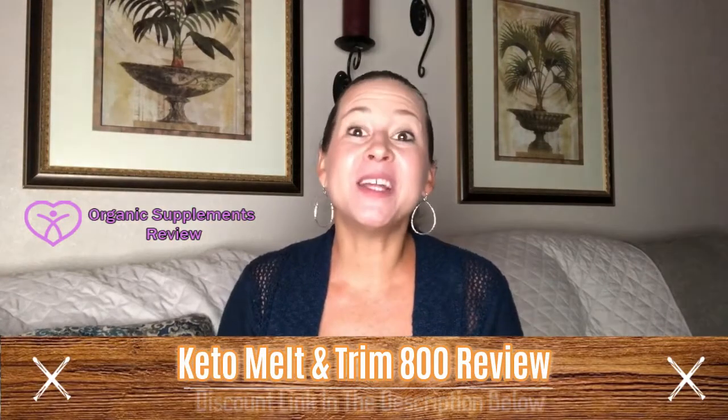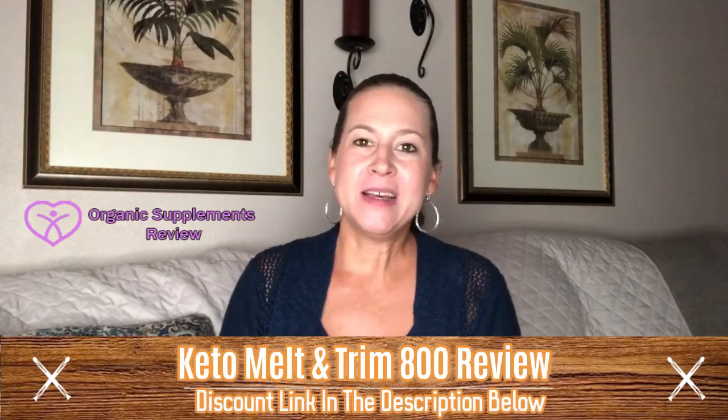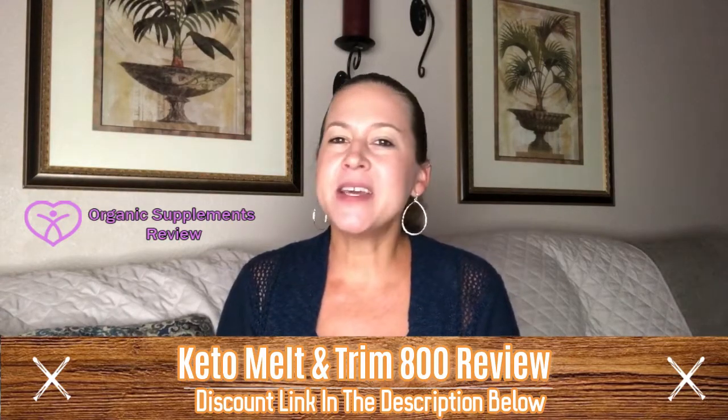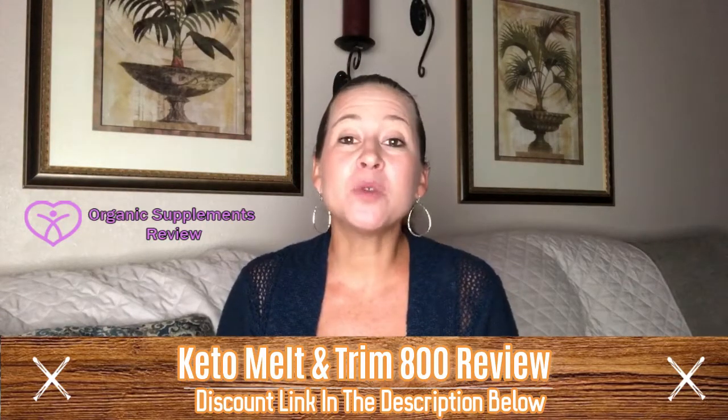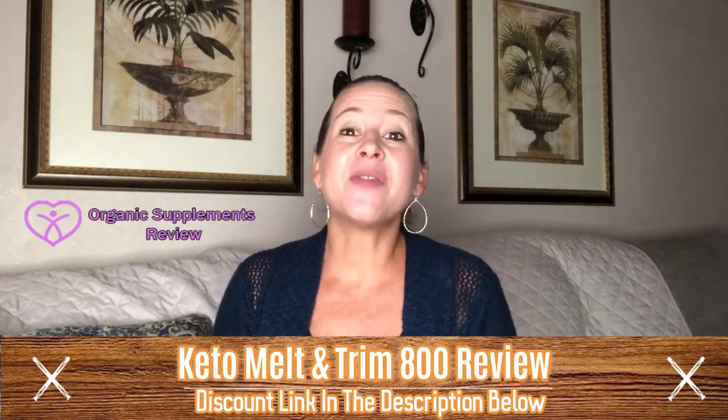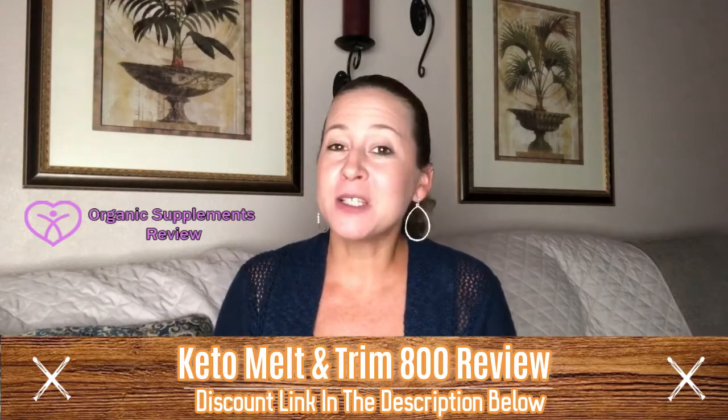Welcome to my Keto Melt and Trim 800 review. Keto Melt is an effective natural solution for weight loss. It supports ketone production in the body and promotes weight loss by utilizing fats for daily physical and mental effort. It is the laziest way to burn fat and transform the body.